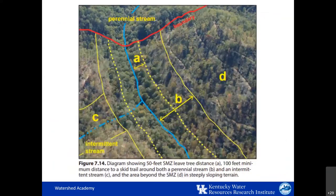The canopy cover distance shown by a dashed yellow line and the road and trail distance shown by a solid yellow line are indicated from both a perennial stream in solid blue and an intermittent stream. Note that area D outside of these areas is where logging occurred, and you can see that the skid trails were constructed along the contour of the land to help minimize erosion.